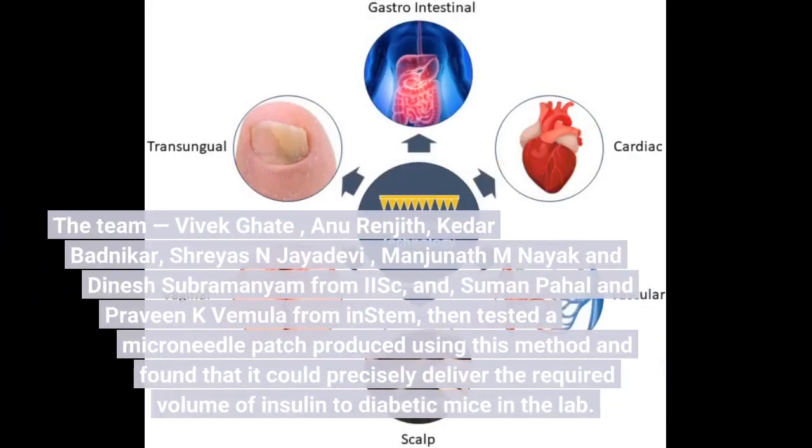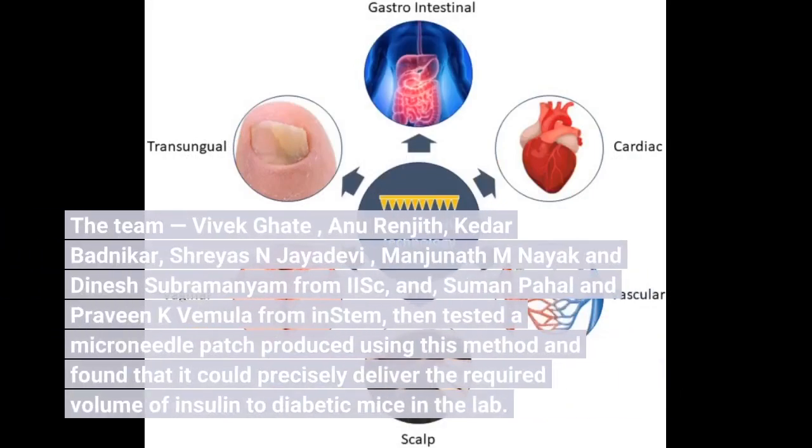The team — Vivek Gutta, Anu Ranjith, Kedar Badnikar, Shreyasen Jayadevi, Munjanath M. Nayak and Dinesh Subramaniam from IISc, and Suman Pahl and Praveen K. Vemula from inStem — then tested a microneedle patch produced using this method and found that it could precisely deliver the required volume.